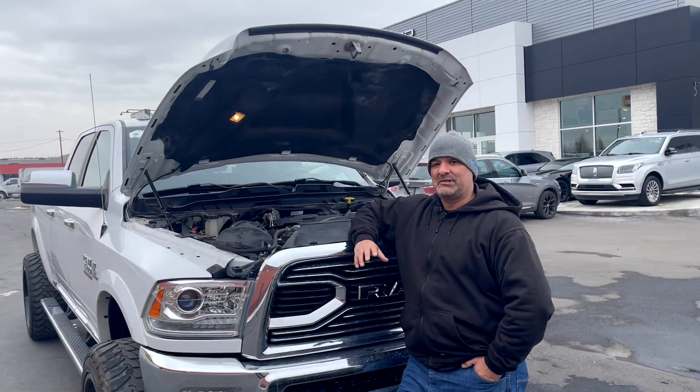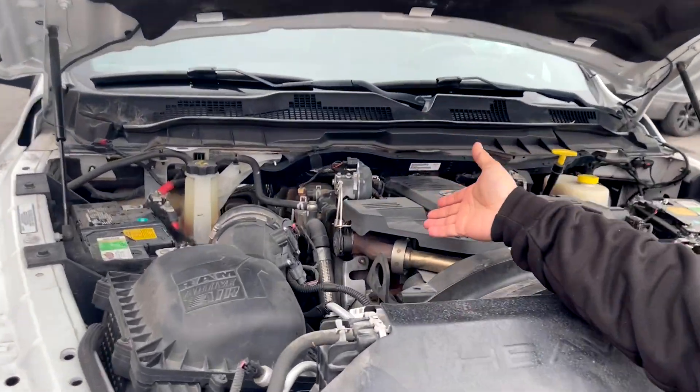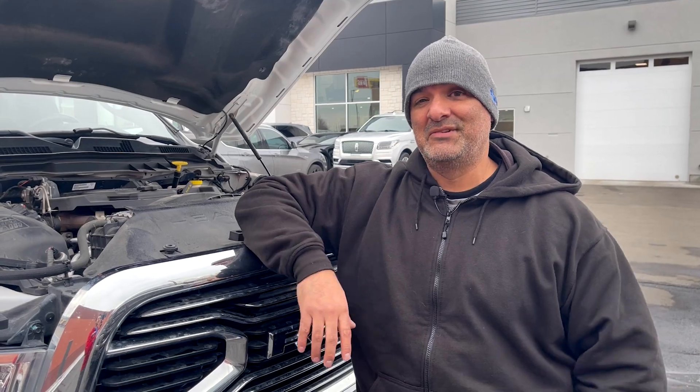Your first option is to get a stock turbo and stock actuator from the dealer. It costs about $4,000, there's no performance improvement at all, and you get a stock turbo that's prone to failure. We have customers call us all the time stating that they're on their second and maybe even their third stock turbo replacement over the last couple of years.